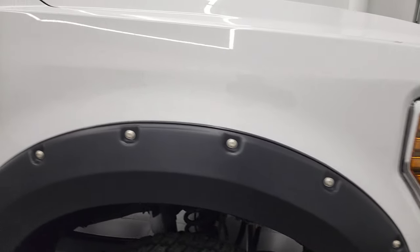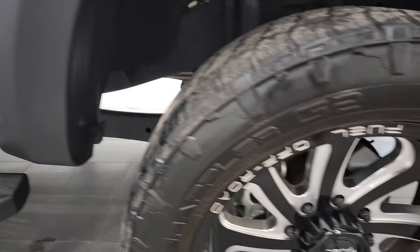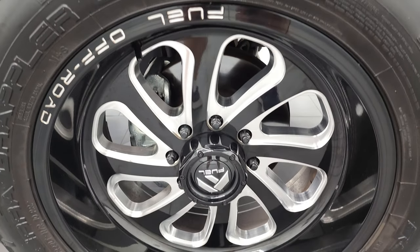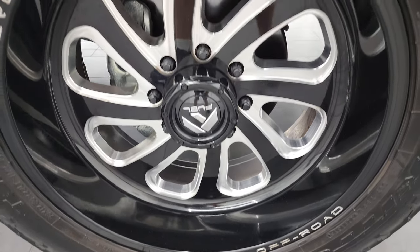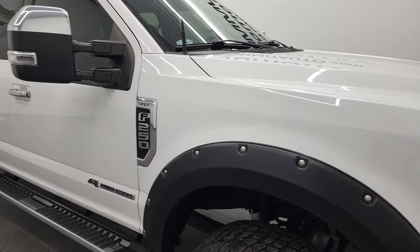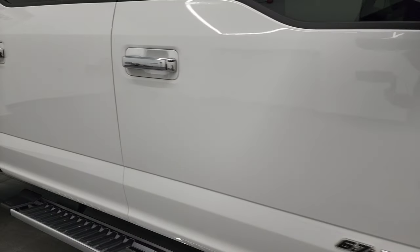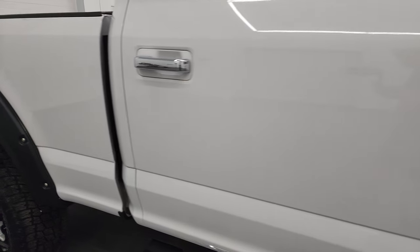Passenger side front fender looks really good and the passenger side rim has no major scuffs or scrapes. As you go down this side of this 2019 Ford F-250, take note of how clean that body is, how reflective and mirror-like that paint is.